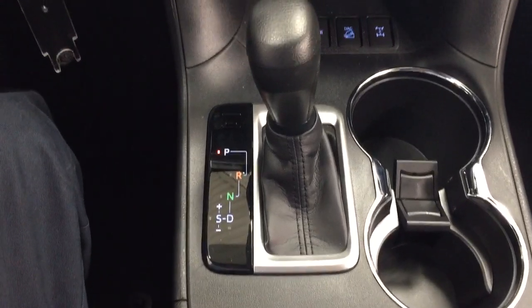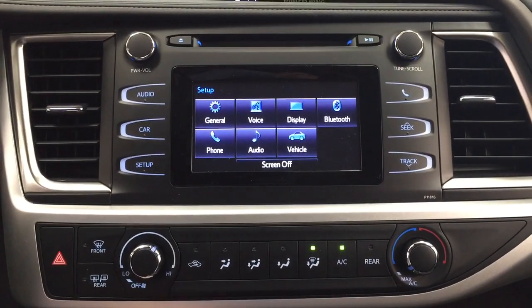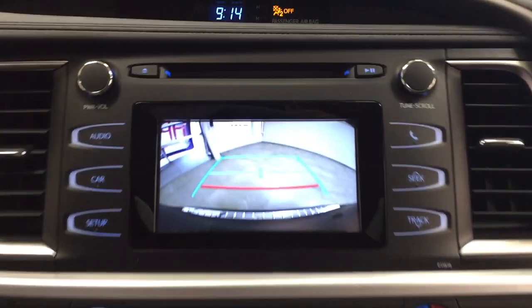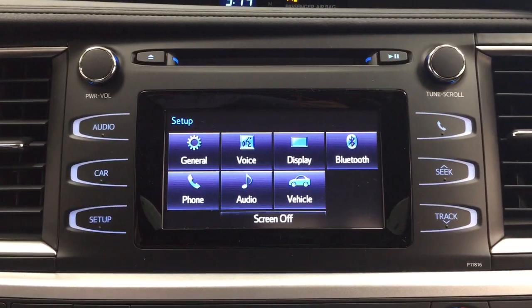The vehicle is mated to an automatic transmission. Putting it into reverse to show you what the backup camera looks like — as you can see, there are nice guiding lines making things much easier when you're trying to back into a stall.